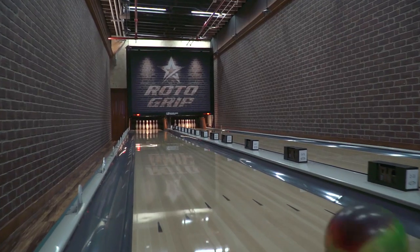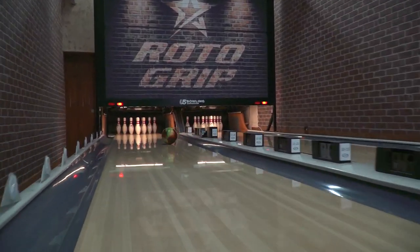Today, I throw 15-pound balls because I believe with 15, you actually kind of want the ball to deflect to create the proper angles through the pins.